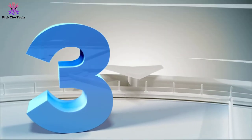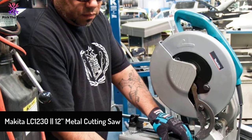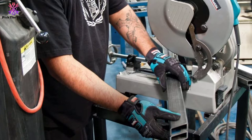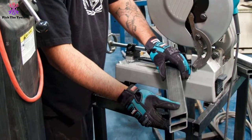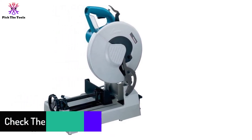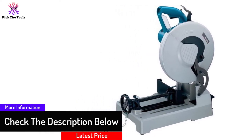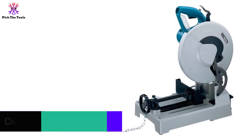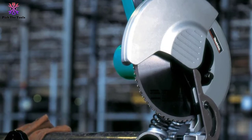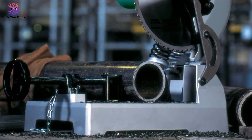At number three, we have the Makita LC1230 12-inch metal cutting saw. From the expensive side of the market, it performs relatively better and is renowned as a heavy-duty cutter. It supports fence adjustments from 0 to 45 degrees via a rapid tool-less guide, a lock-off button, and a D-shape handle to prevent accidents with dual finger triggers. The 12-inch blade is 50% faster than abrasive wheels, with 3.5-inch deep cuts and a rip capacity of 4.5 inches at 90 degrees.